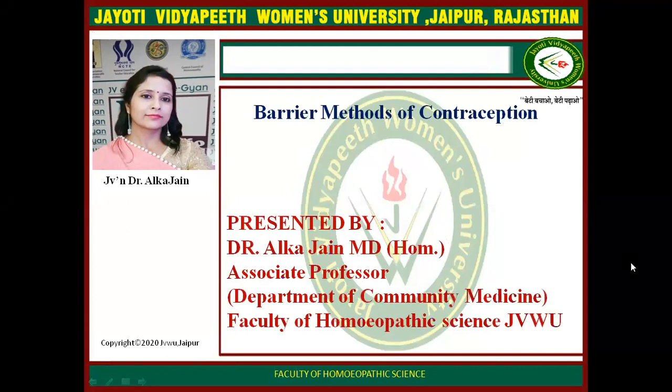I am Dr. Alka Jain, Associate Professor in the Department of Community Medicine, Faculty of Homeopathic Science at Jyoti Vidya Peet Women's University. This is a practical session about contraceptive methods, and the method I am going to describe in this lecture is the Barrier Methods of Contraception.